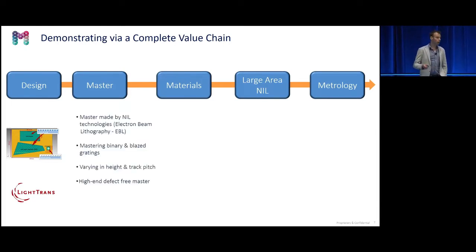For the mastering, we worked together with Naïl Technologies. They have an electron beam lithography tool and can master binary grating-based gratings, and can also replicate slanted gratings — though they decided to stick with binary and blazed. As designed by Light Trans, there was a variation in track pitch as well as in height.